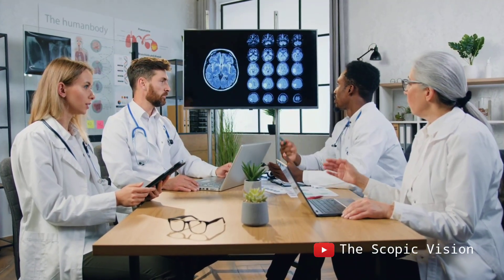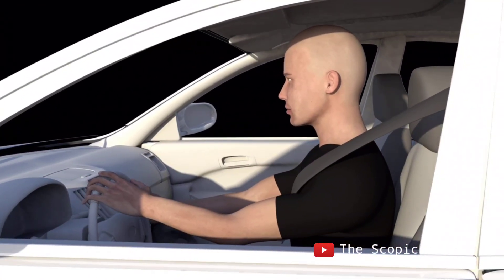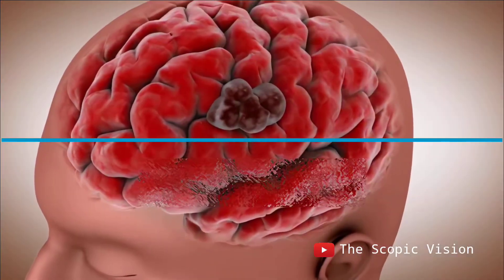There are various causes for a brain hemorrhage, including severe head injuries, high blood pressure, tumors, or blood disorders.